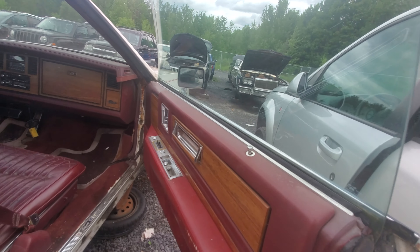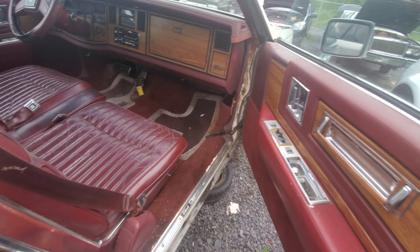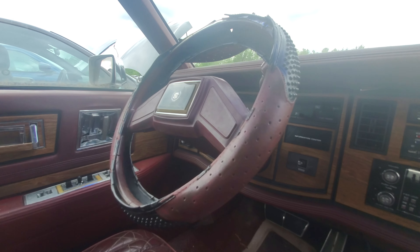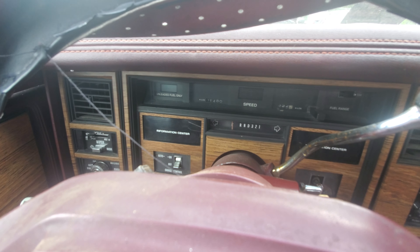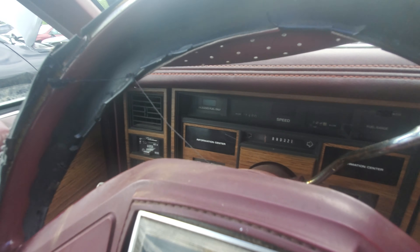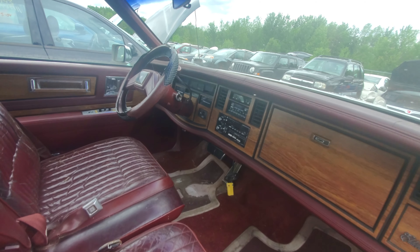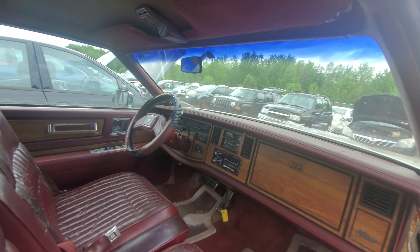Pillarless doors — huge doors though, like this door has got to be four feet long. Red leather interior, some dash cracking but not too bad overall. There's the mileage on it, it says 1460 or something like that — you guys can see it better than me — but it's probably more like 101,000 because that's definitely a little low for this condition.